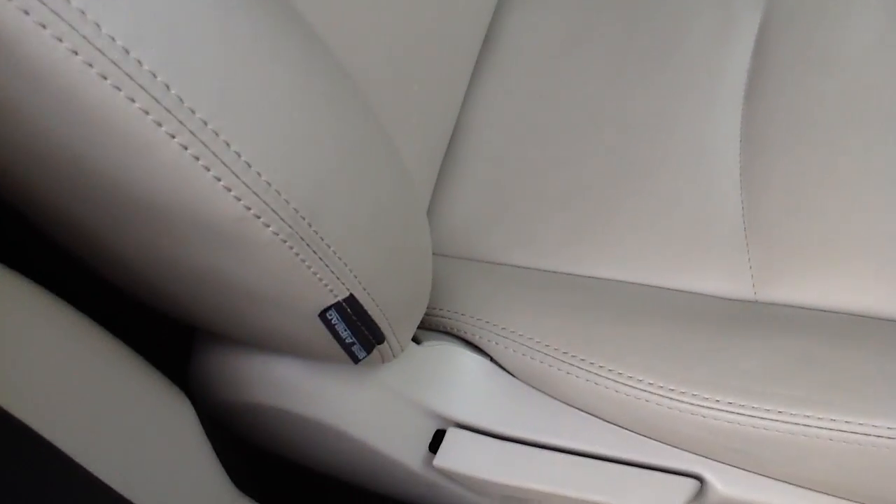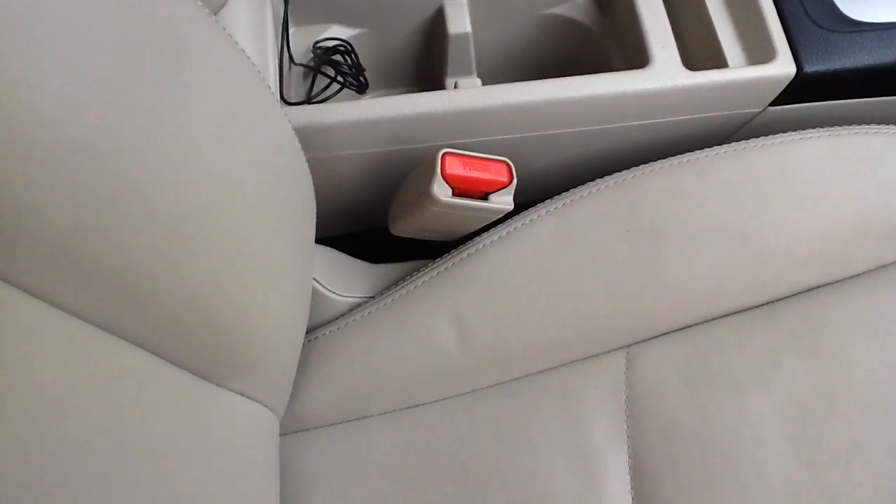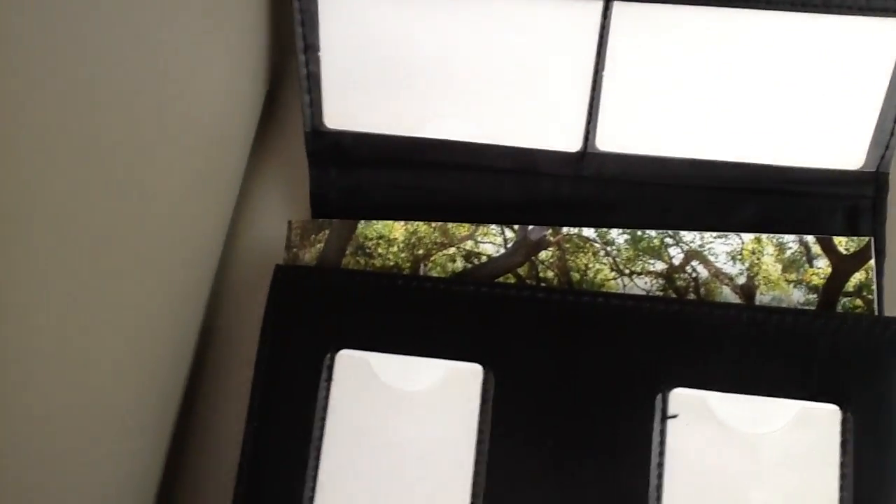Got the six airbag system. Leather seats. It's got all the books, so that's a nice thing. And we've got three sets of keys too.